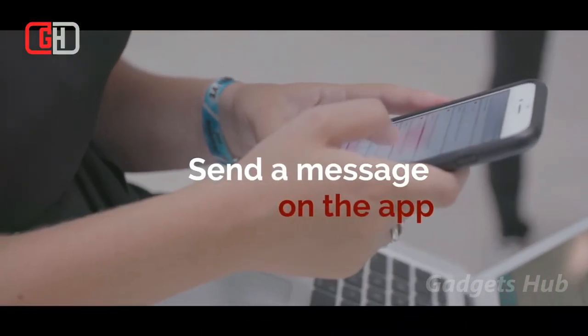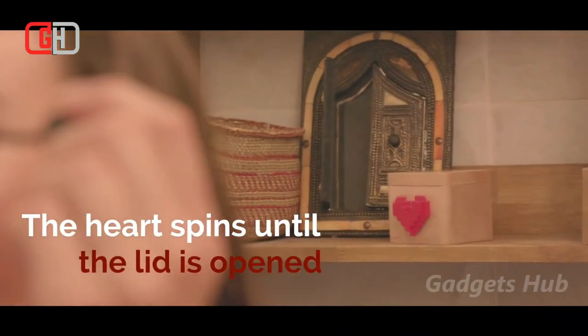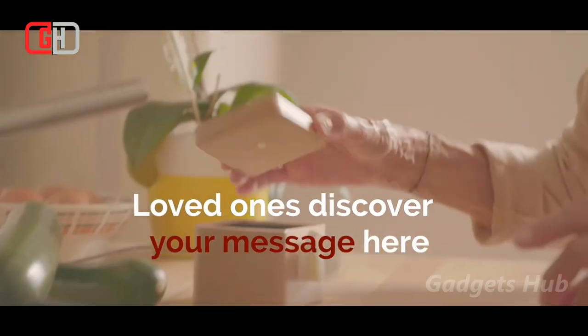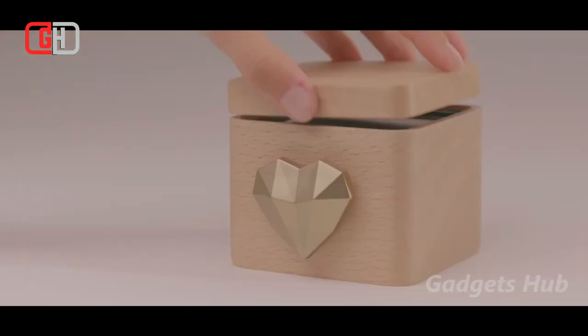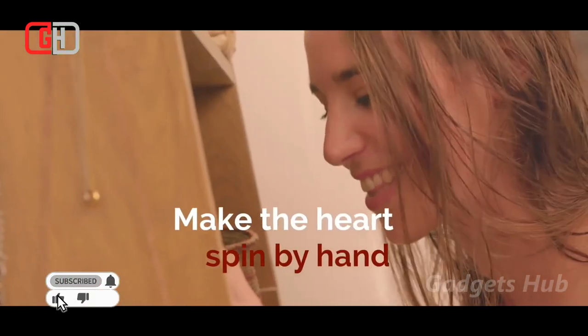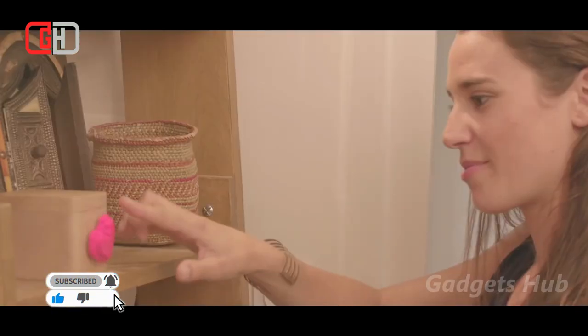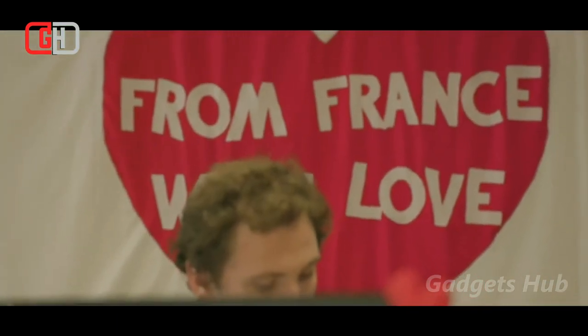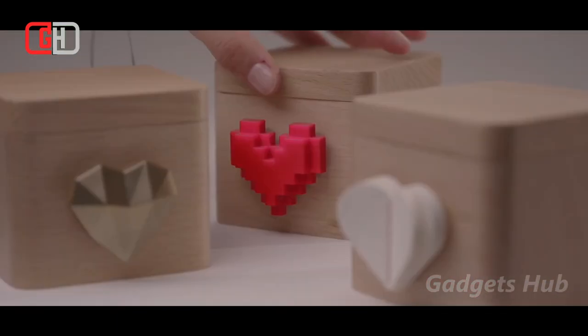Step into the 21st century of love notes with the Lovebox modern love note messenger. Connecting to the internet, this simple yet incredible device displays a personalized love note in real time. Inside the Lovebox is a digital display. When you receive a love note, the front heart knob will spin energetically until the box is opened. Once the lid is off, you'll see the full message on the display.